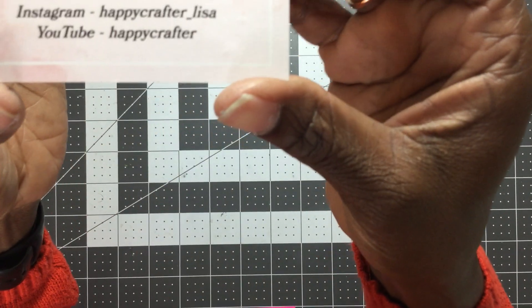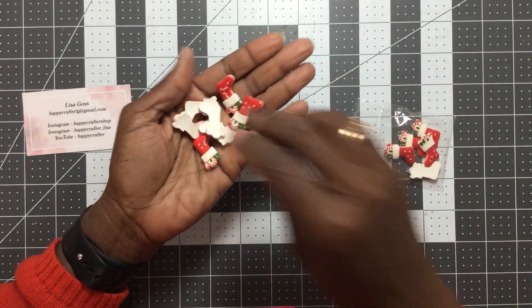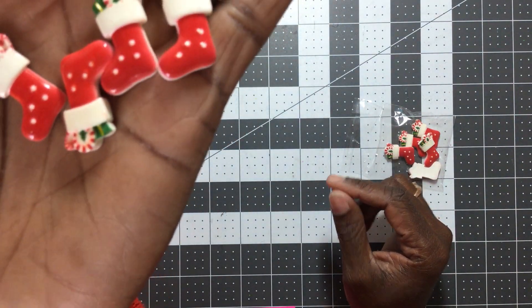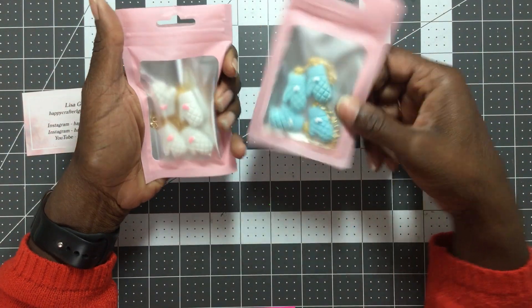First up is Happy Crafter Shop — that's Lisa over at Happy Crafter Shop. I picked up a few pieces for Christmas swaps I'm working on. Most of it is stuff I've run out of or don't have at all. These are little red stocking cabochons — the detail on them is what sold me: the little candy pieces, the present, and the little candy cane. They are just too cute.